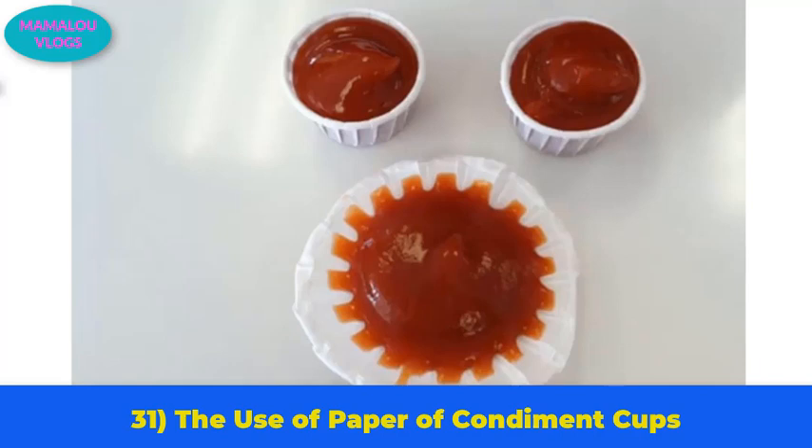Number 31: the right use of paper condiment cups. When you go to a fast food restaurant and get little paper condiment cups, you might wonder how to dip your food properly. The cup can actually be unfolded quite easily to give it the shape of a small plate for dipping.